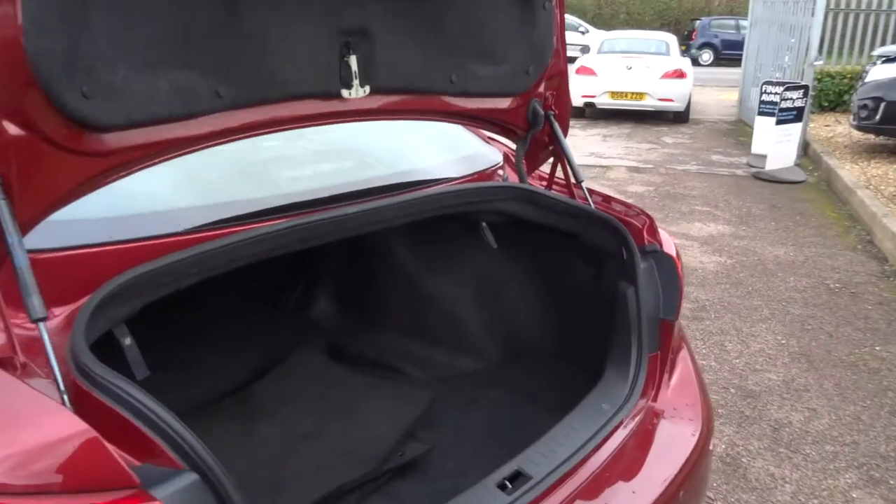Loads of space in the boot, got the floor mats there as well. A nice handy feature is that pull cord — when you pull that down it releases the rear seats that you can just pull down when needed.